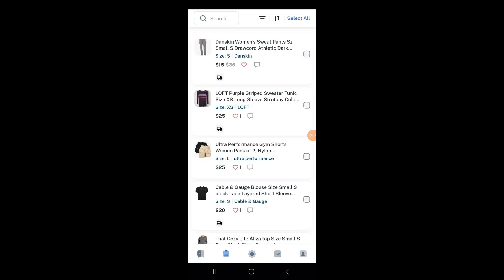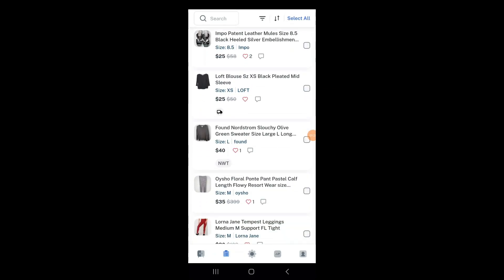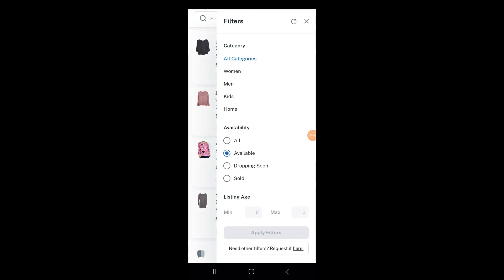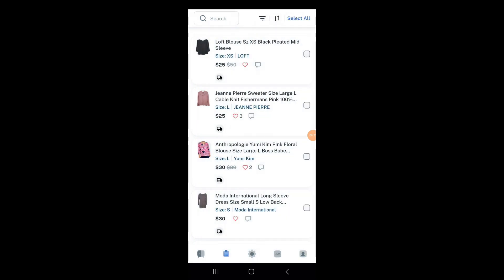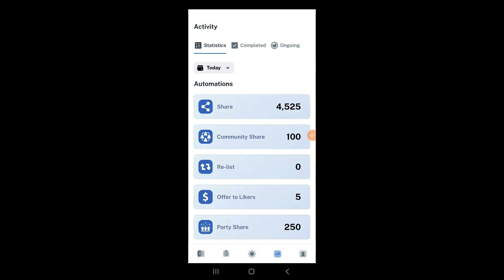On the listings page you can see all your items and edit what you want to do with each one individually. You can sort them by just shared, or old to new. There are filters as well — listing age, number of likes, price — and you can work in bulk that way. If you're looking for a specific item you can use the search bar. You can also click individual items to do price adjustments and other types of adjustments on specific listings.